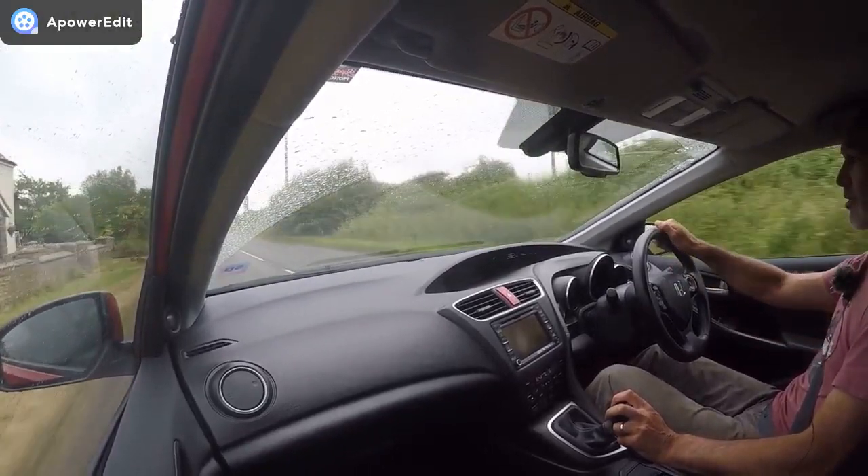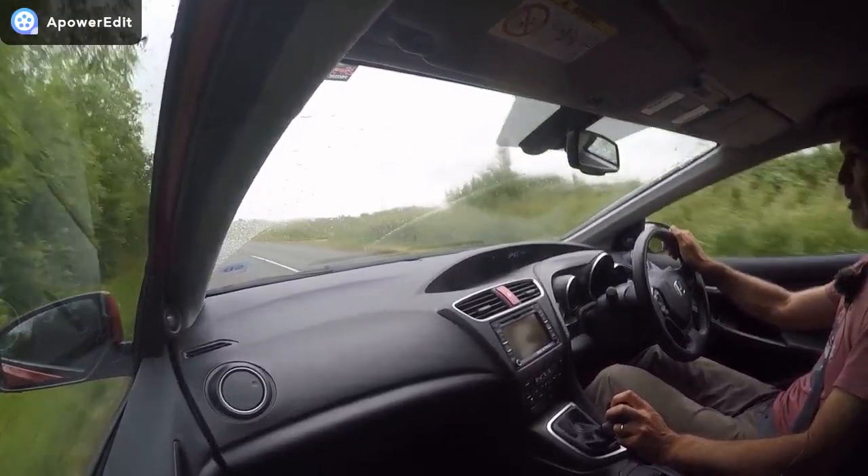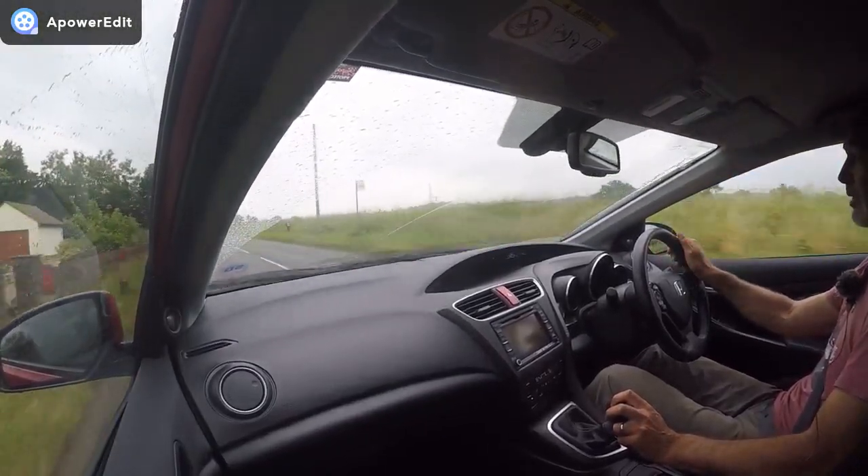The road test is also done on the same route any prospective buyer would go on, so hopefully it's representative of what you'd feel yourself should you be offered a test drive.